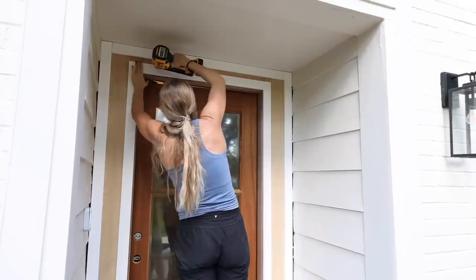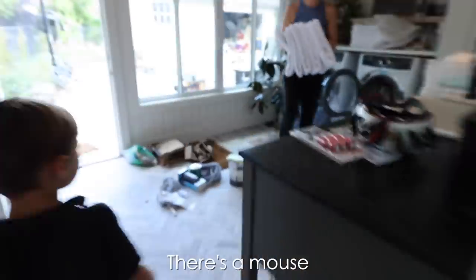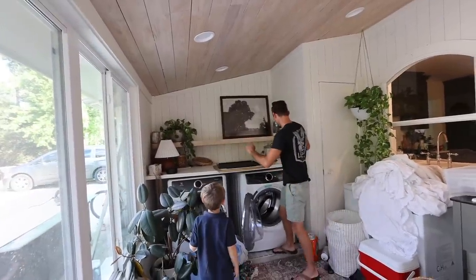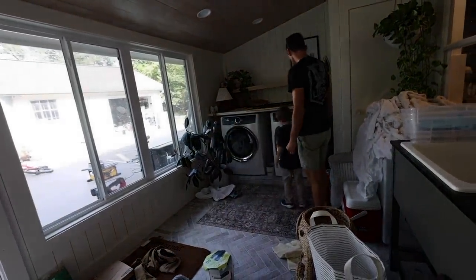After I finished attaching all of the trim around the door, I went back to our sunroom to switch out the laundry and found a very unwanted surprise — there was a mouse. Once I calmed down from the little mouse incident, I was ready to get back to work on the front door.